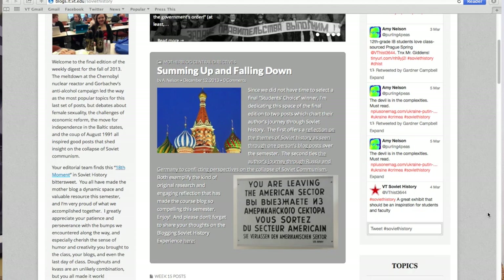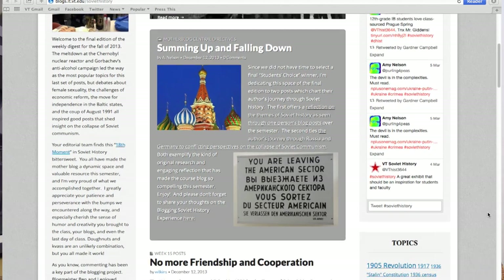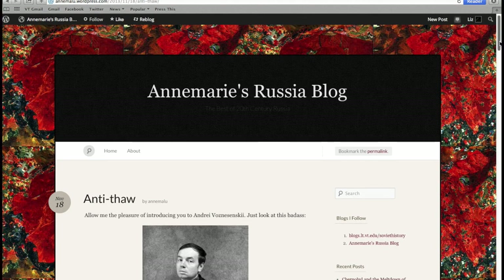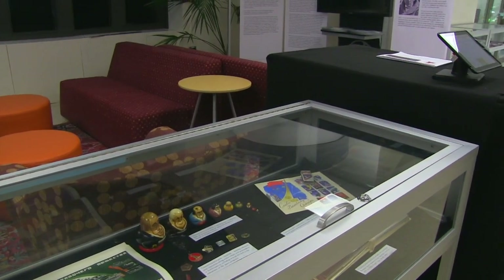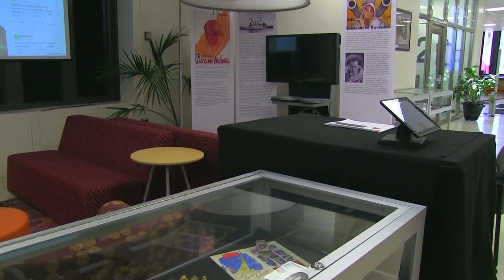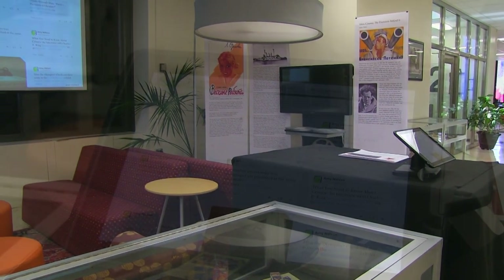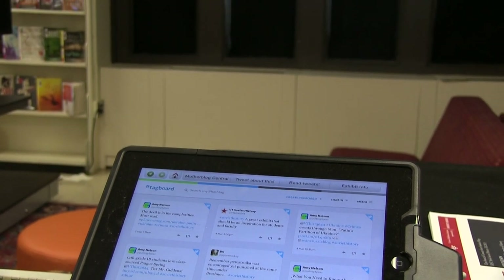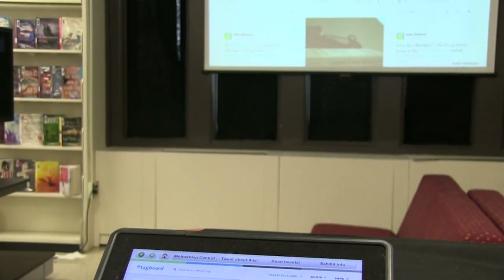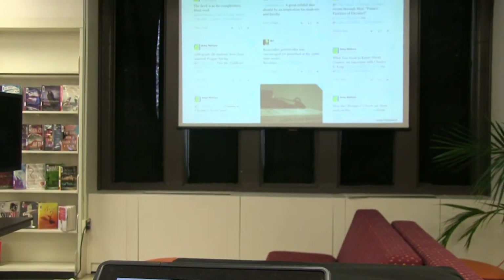They would actually create the content by doing original research projects on their blogs. Blogging really gives students the chance to follow their own passions, express themselves, and do research in a way that enables them to follow their noses and come up with an original take on something.